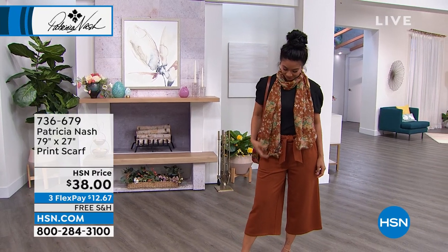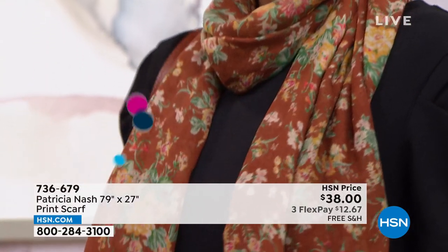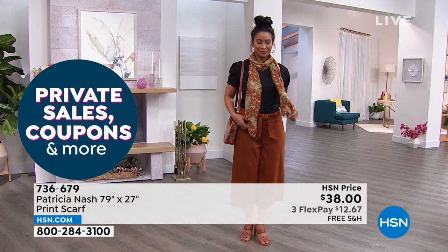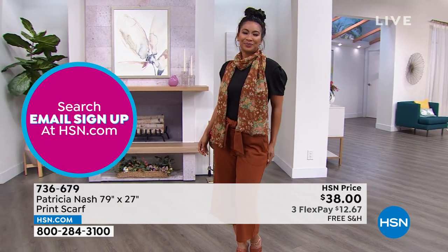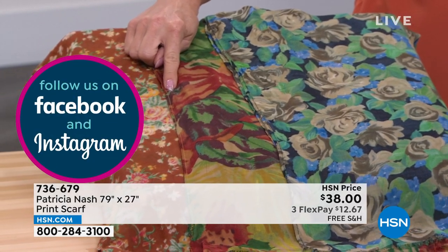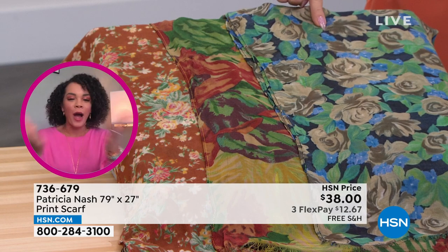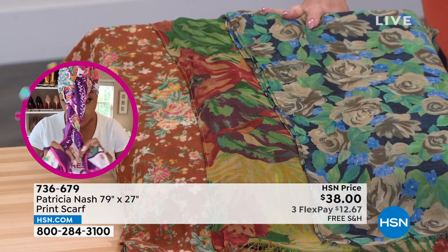Customer pick after customer pick. We have three different choices: botanical garden, tropical dreams, and blue sky rose. They're $38 and they come beautifully packaged.